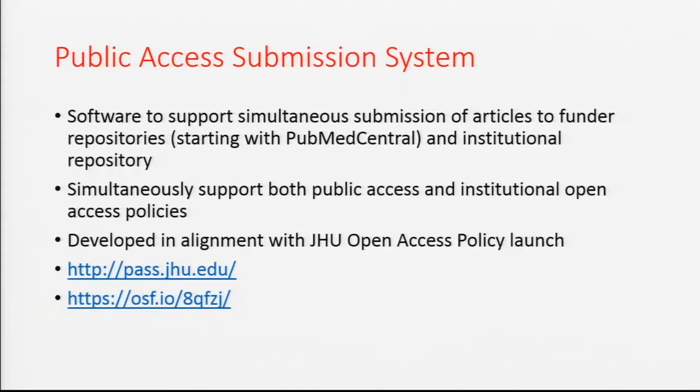One of the things we heard loud and clear from our researchers — and you probably hear from yours — is that they don't have a problem with open access, and some are very enthusiastic about it, but they don't want to do extra work. So what we fundamentally decided to do was align the compliance you have to do with U.S. funders — submitting your author-accepted article to a public access repository like PubMed Central — with deposit into our institutional repository at the same time.